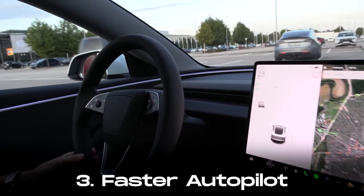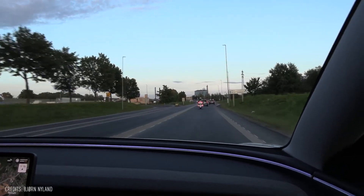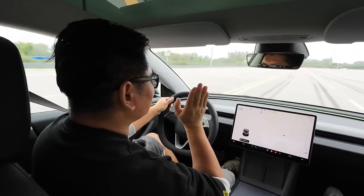Tesla has made significant strides in its Autopilot technology, now including the latest hardware in the Model 3. This updated hardware, combined with faster processors, results in improved Autopilot performance and responsiveness.